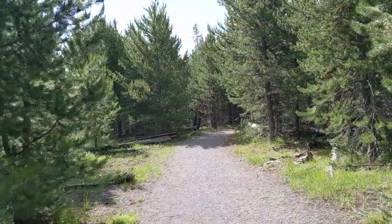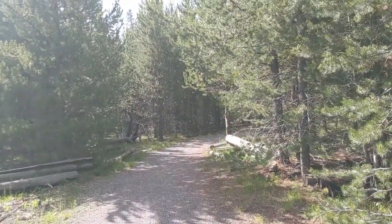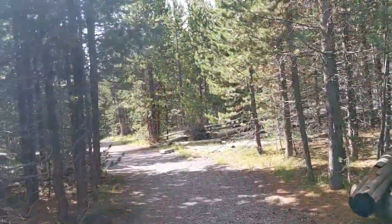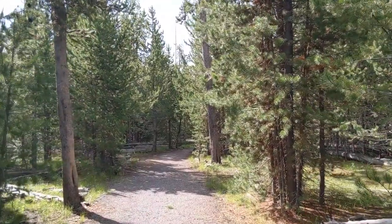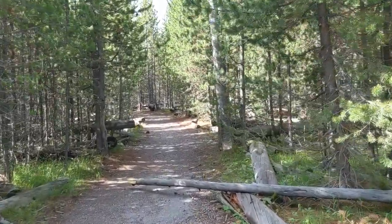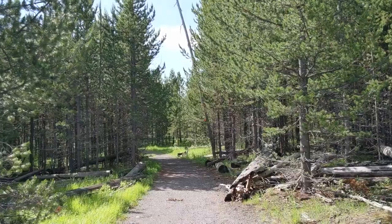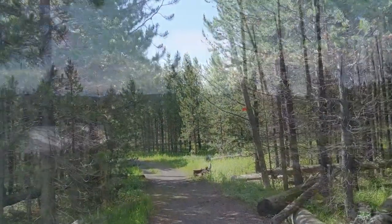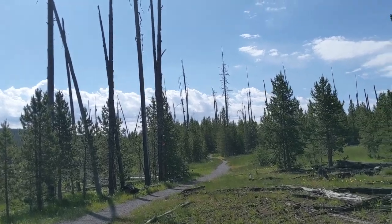Bear experts say that when you're in areas like these, you really should make a lot of noise so you don't surprise a bear. Notice the markings on the trees — this will be a cross-country ski trail in the winter, so you can see where the trail goes. Notice the snags up there. A snag, once again, is a standing dead tree. Looks like there was some buffalo here. And then we're back alongside the Firehole River. Quite a few more snags in this area.